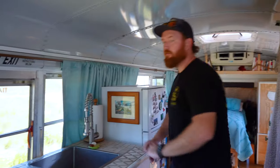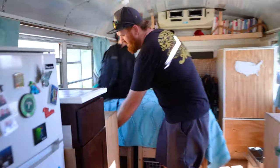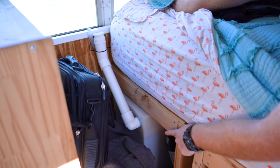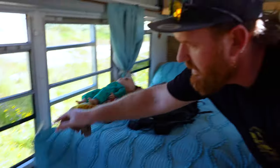Where is the fresh water tank? Our fresh water is underneath our bed, right here. And we just bring a hose over to the window and fill it up right there. It's a water bed.